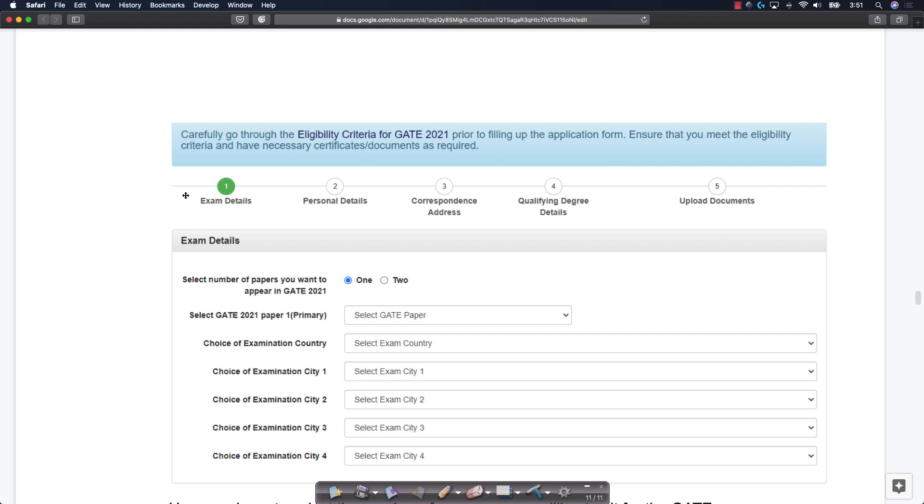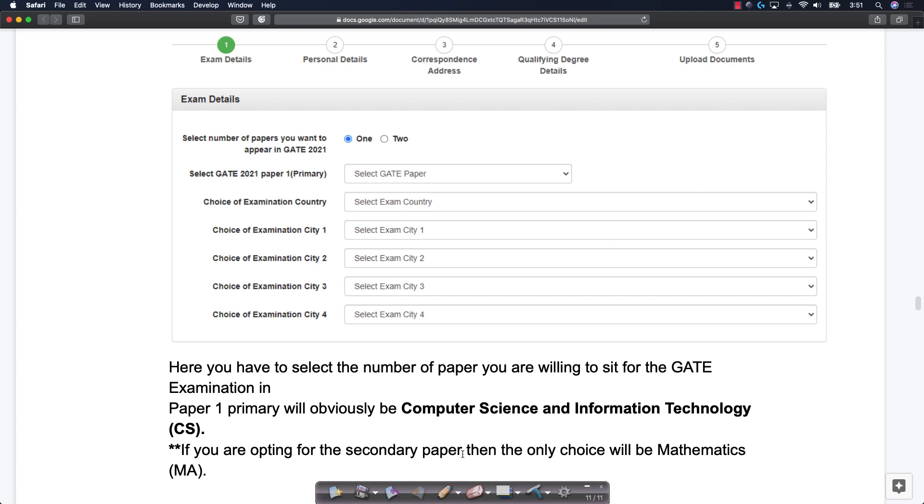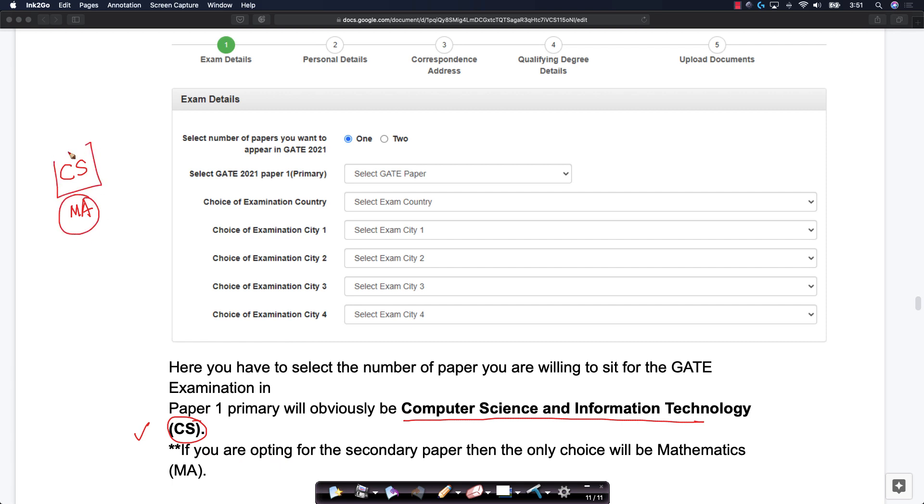There are five stages after you have registered. The first stage is called Exam Details. For CS students, your paper one will obviously be Computer Science and Information Technology with code CS. If you also want to take GATE CS and GATE MA, then you can indicate two papers and fill the MA paper — but only if you have explicitly prepared for the GATE MA paper, whose syllabus is different from the GATE CS paper. Also choose your country and four examination cities, since they will try to give you the first city you applied for. Fill these details very carefully and double or triple check to avoid errors.